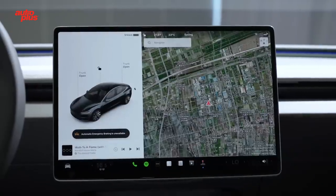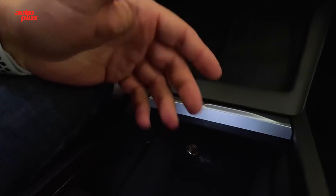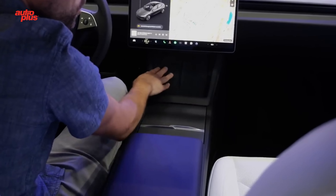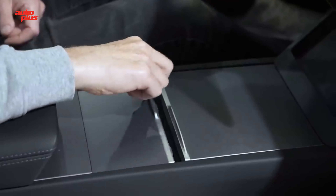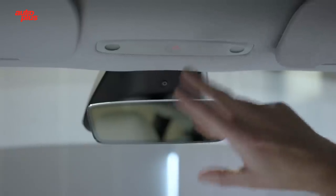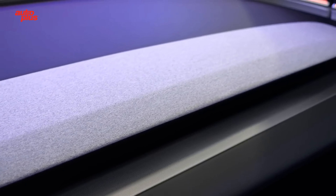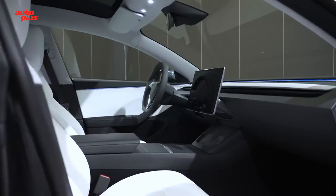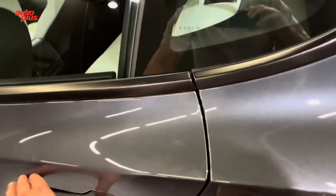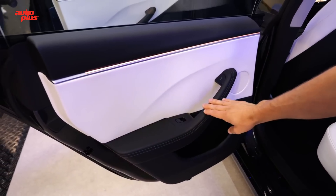It seems Tesla was more focused on interior changes than anything else, which makes sense considering the cabin definitely needed a more premium appeal. The dashboard is now noticeably sleeker and blends nicely with the rest of the cockpit, giving off hints of the luxurious sedans of old — a welcome departure from the minimalist approach prevalent in some EVs. The dashboard and door panels are animated with a new customizable ambient lighting system, matched by a quieter driving experience courtesy of 360 Acoustic Glass.